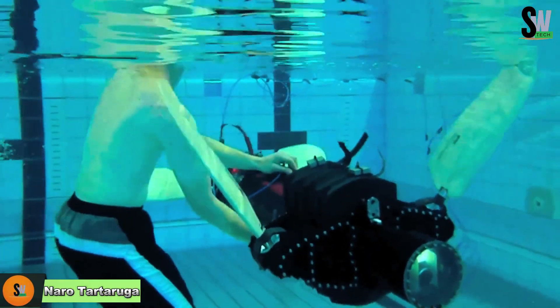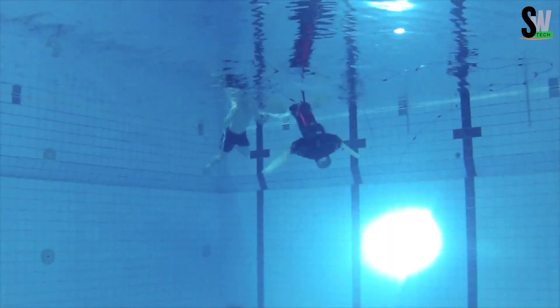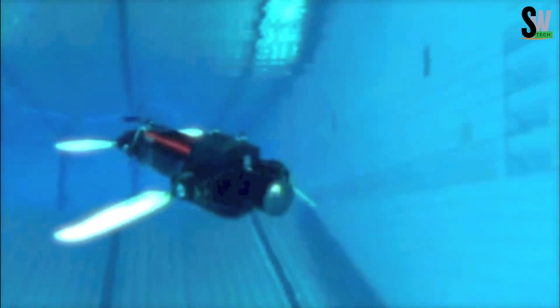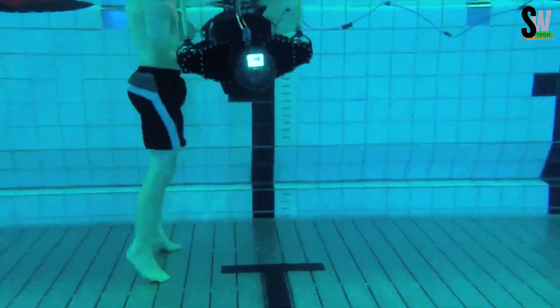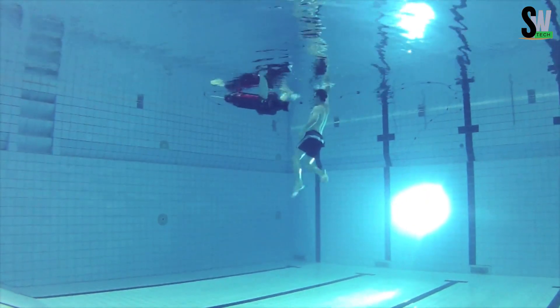The Naro Tartaruga is not just any robotic turtle — it's a high-tech explorer of the underwater world. Packed into its compact shell are GPS modules, pressure sensors, current sensors, temperature sensors, and even an electro-optical system for capturing underwater images. Despite all this equipment, it can swim gracefully at speeds of up to 7 kilometers per hour. Its two front flippers operate independently, allowing it to maneuver with impressive agility in tight spots, making it perfect for exploring coral reefs or navigating around sunken wrecks.